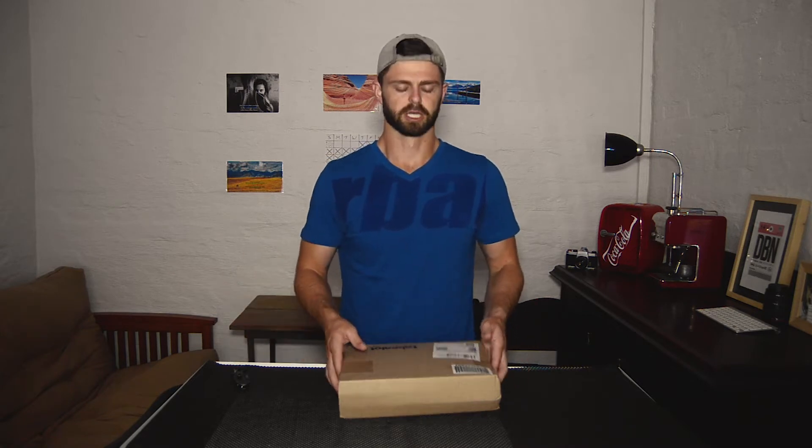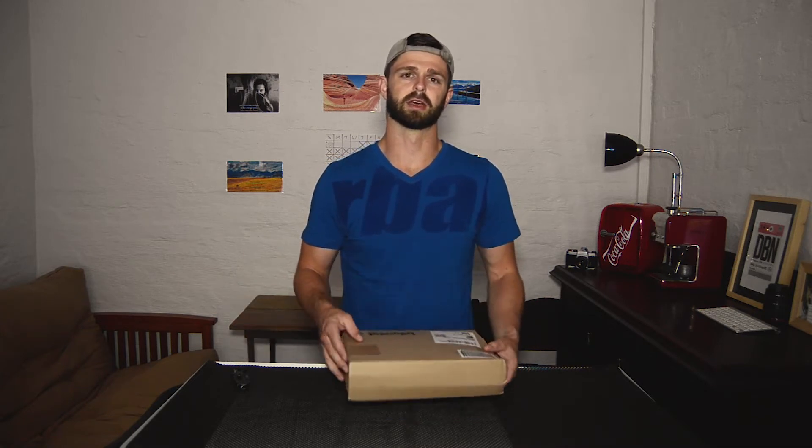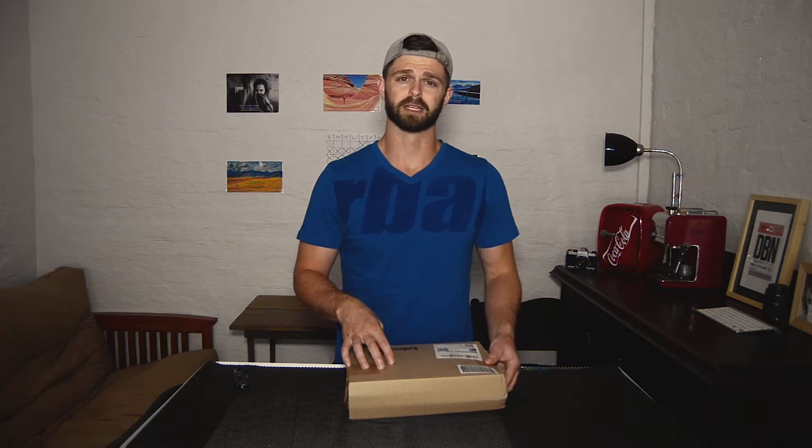My current microphone is the Rode VideoMic Go, and with the size of that microphone, the wind noise we got out of the recording was quite bad and a lot of the audio we couldn't use. So my theory on going with the Rode VideoMicro is that with the smaller size and the windshield, we're going to get less wind noise from the recording.